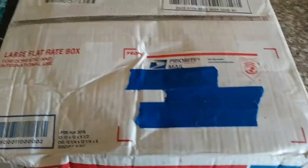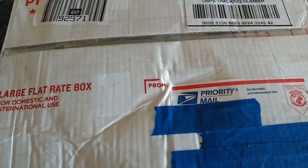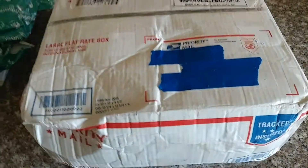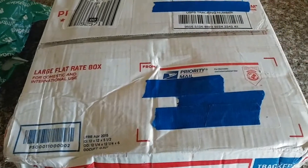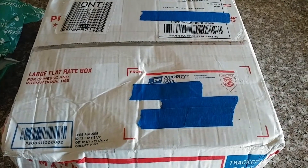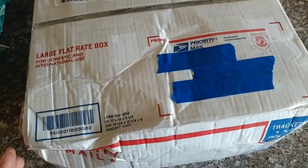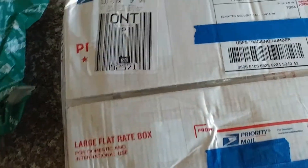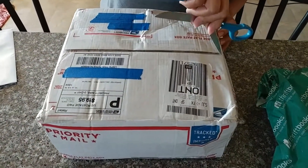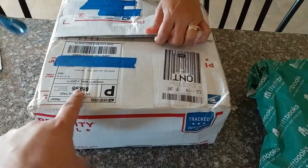My son went to the mailbox today to pick up some letters and packages. My cousin from Puerto Rico sent me something — it's the heaviest of heavy boxes. My son said, 'Okay, we're gonna open it. What's the surprise? I want to see.' She said it's fruit, $20 worth of heavy fruit.